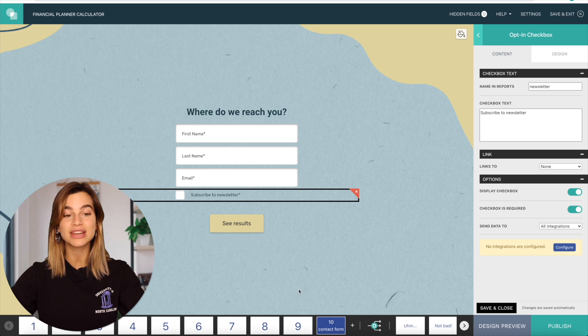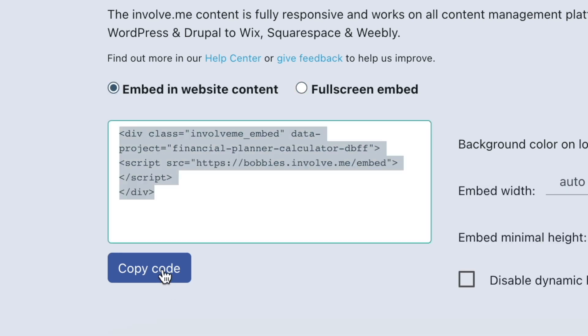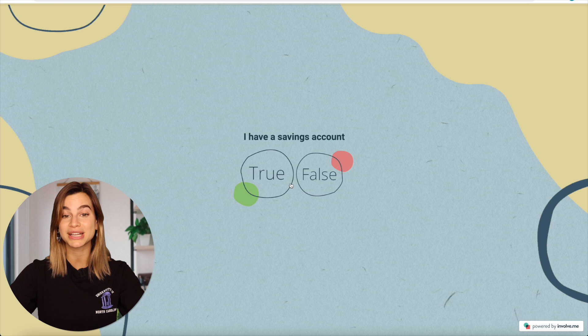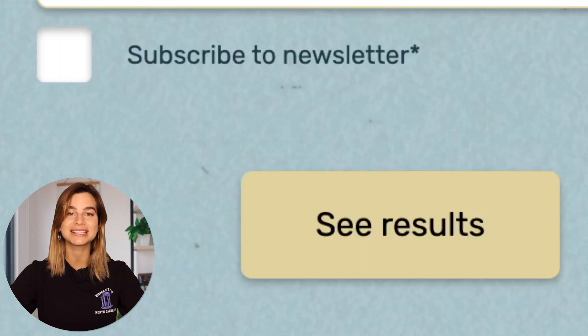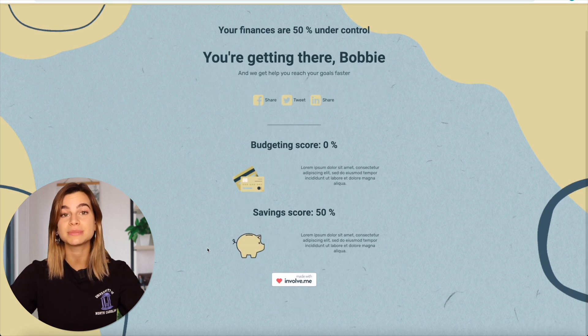Simply edit your quiz as you would like and then publish it. With the embed code provided after you publish your quiz, you can easily integrate it on a page from your own website — as simple as copy and paste. Plus, it's natively responsive, so you don't have to worry about how it looks on different devices. You will get this very aesthetically pleasing financial planner quiz that can take your customers through a set of questions, calculate different scores, and collect email addresses. At the end of the quiz, the outcome page will show your customers a specific result based on their answers.